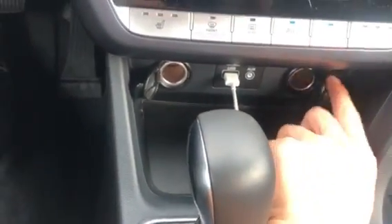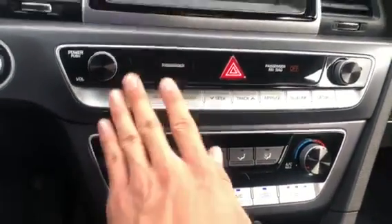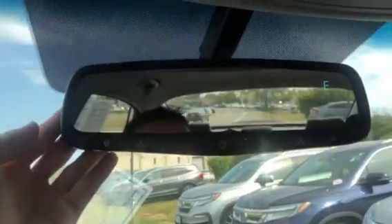You also get two charging outlets up front, so you can charge all your devices. You also get your three-stage heated seats, AC works great, and you get your shortcuts for your infotainment right here. You also get an auto-dimming mirror with your compass and a sunglass holder too.